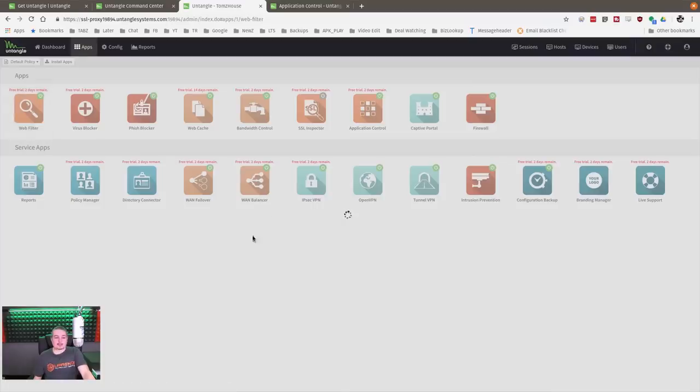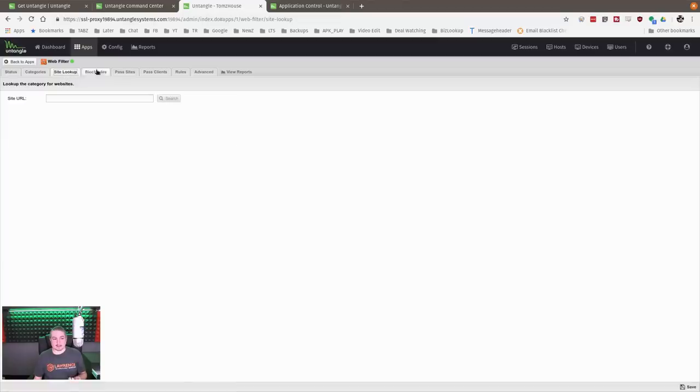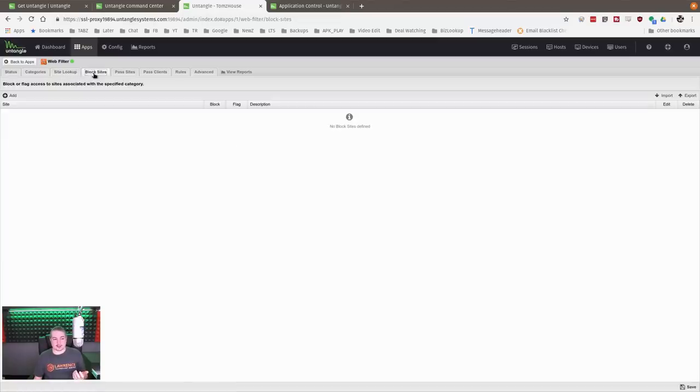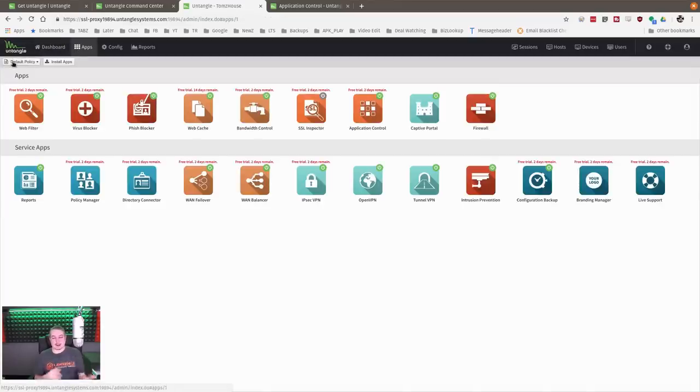Web filter works much the same way but is specifically for websites — more of a blunt object. It has site lookup so you can see where a site falls on the list, along with block sites, pass sites, pass client rules, and advanced options. It's more blunt at the application level, using heuristics to categorize applications. Used in combination with application control, it works very well.